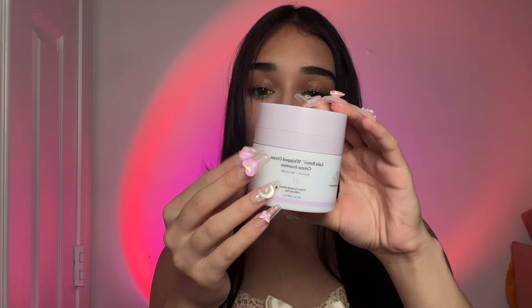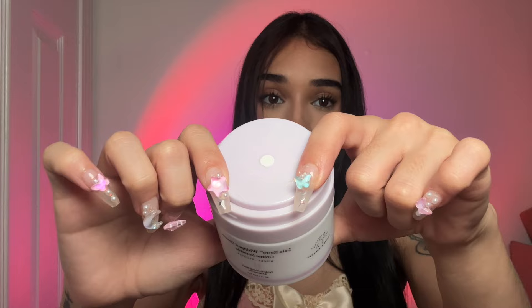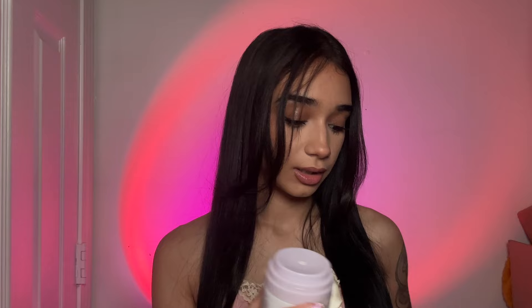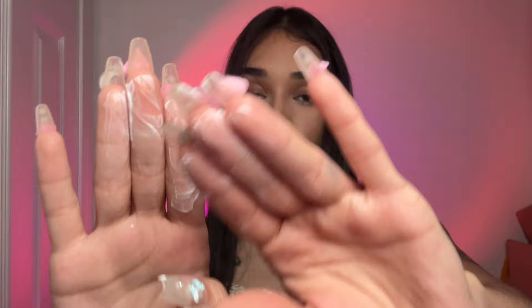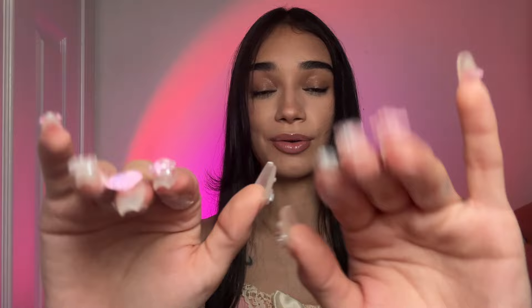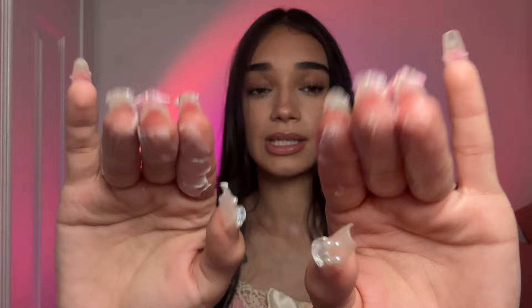I just want to start with a little moisturizer. This is the Drunk Elephant Whipped Cream. And I'm just going to get a little and put this all over your face. Just want to make sure we start with a very moisturized base. This will make sure all the makeup goes on really nice. Good, good, good.